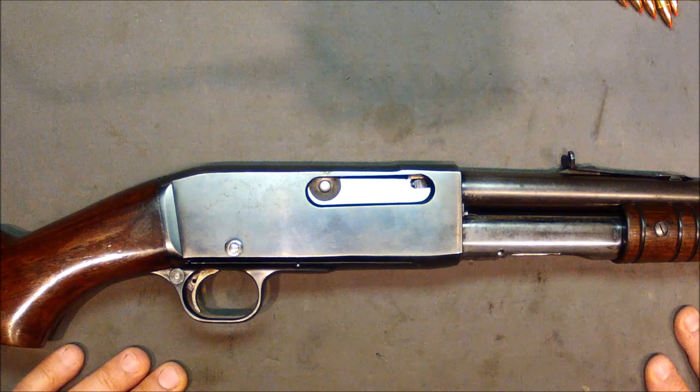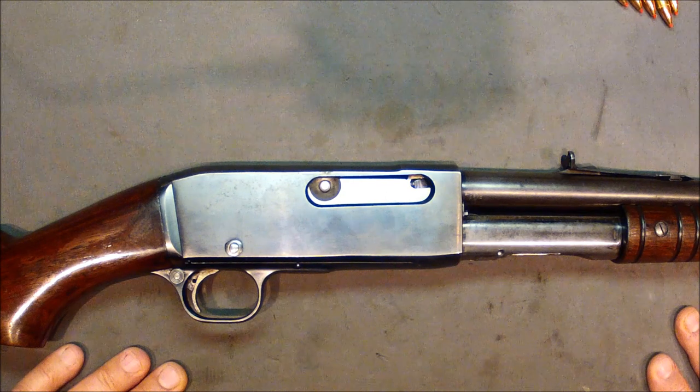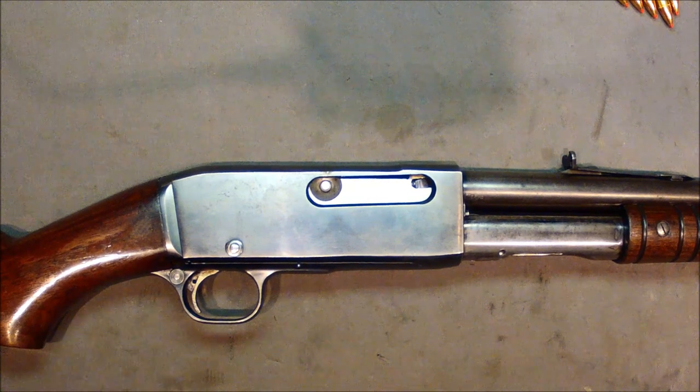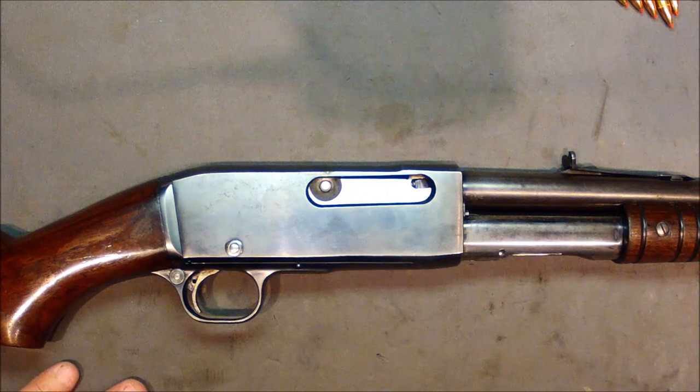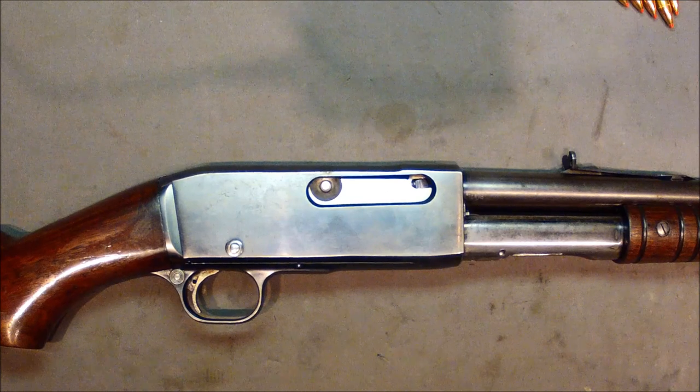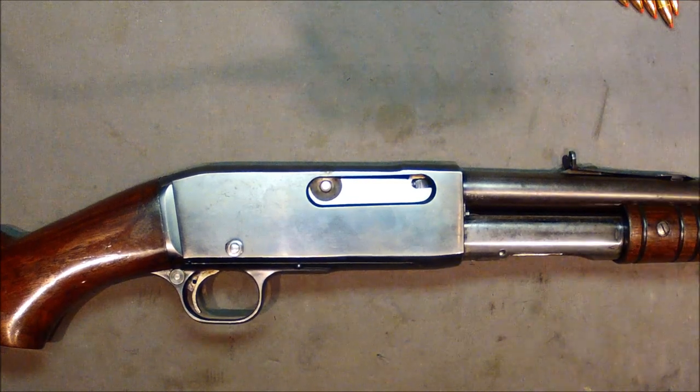We just did the Remington Model 8 — you got to take a look at that guy. The Remington Model 8 was so far ahead of its time that nobody was really ready for semi-automatic guns yet. It's like a phenomenon where sometimes things progress so quickly they skip steps, and people don't like that. They get overwhelmed.